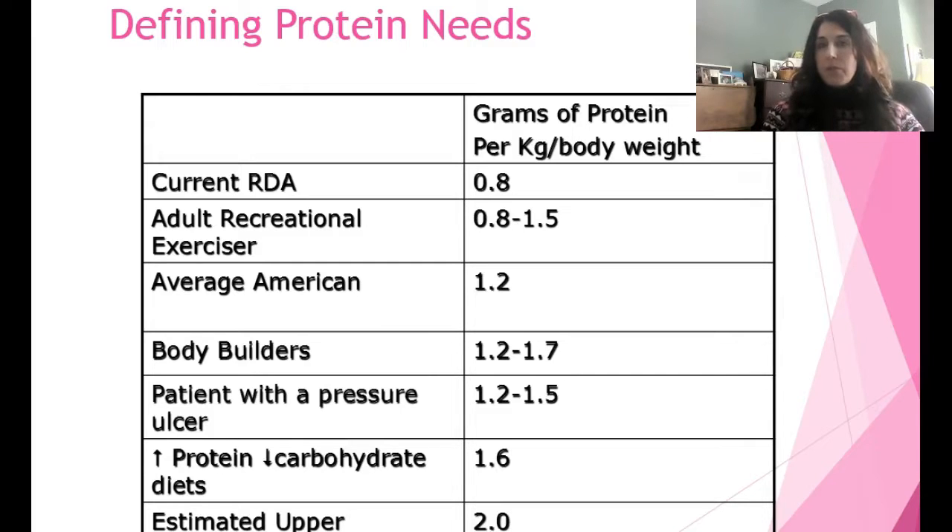The estimated upper requirement for adults in the clinical setting is that we never go higher than 2.0 grams per kilogram. I rarely go above 1.5 g/kg; even in the ICU with multi-trauma patients, I might use up to 1.5, but I never exceeded 2.0 grams per kilogram.